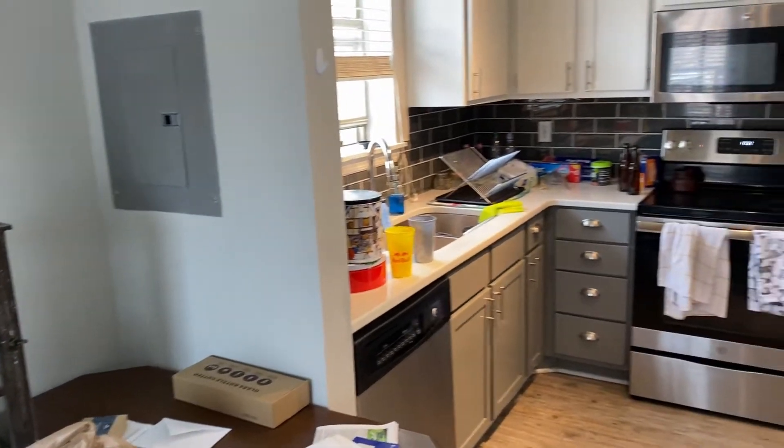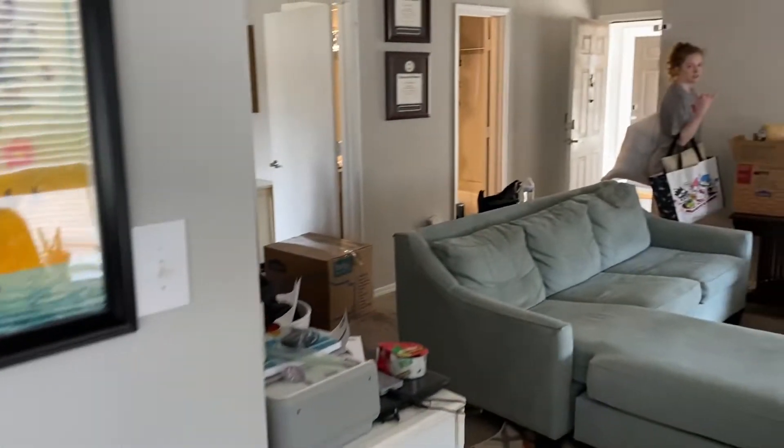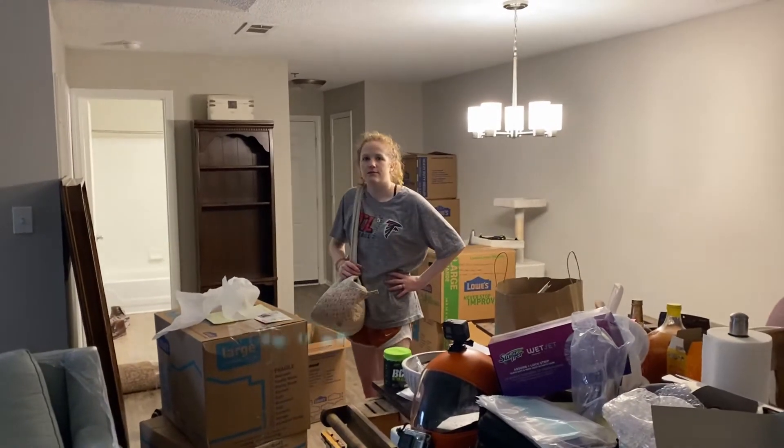I'm starving them. The kitchen took all night — yeah, the kitchen was crazy. All right, we are done with the movers.